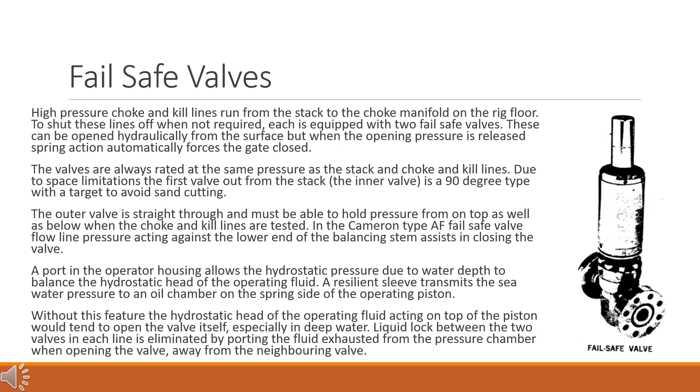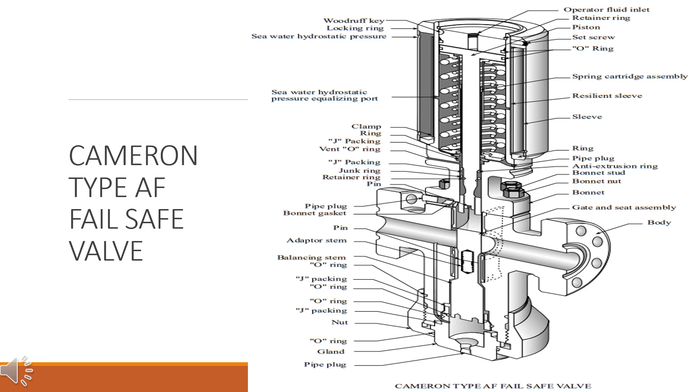In the Cameron Type AF failsafe valve, flow line pressure acting against the lower end of the balancing stem assists in closing the valve. A port in the operator housing allows the hydrostatic pressure due to water depth to balance the hydrostatic head of the operating fluid. A resilient sleeve transmits the sea water pressure to an oil chamber on the spring side of the operating piston. Without this feature, the hydrostatic head of the operating fluid acting on top of the piston would tend to open the valve, especially in deep water. Liquid lock between the two valves in each line is eliminated by porting the fluid exhausted from the pressure chamber when opening the valve away from the neighboring valve. The figure is showing Cameron Type AF failsafe valve components.